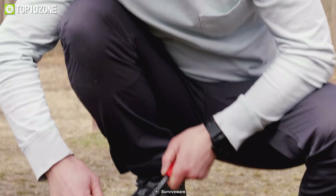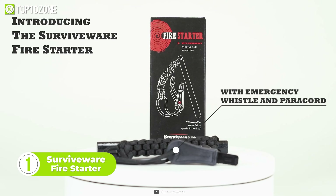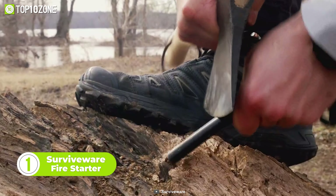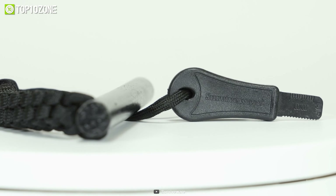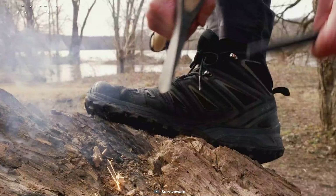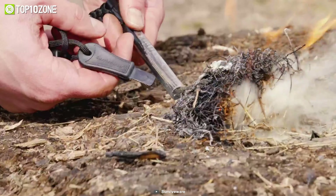Everyone carries a fire starter for survival, but could you confidently say it's 100% reliable? Check out the Surviveware Fire Starter, which guarantees over 12,000 strikes. It integrates a durable paracord handle, a robust rod, and a whistle, which work together to keep you safe and sound during emergencies. It's also ideal for other fire-related tasks including charcoal grills, gas stoves, and campfires.